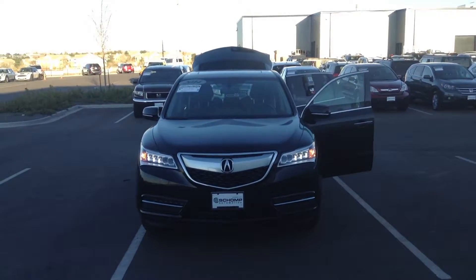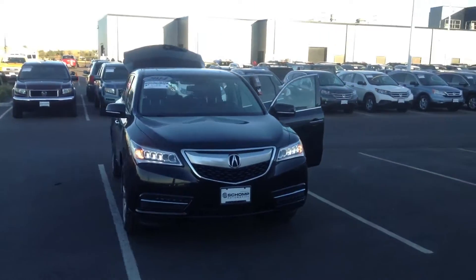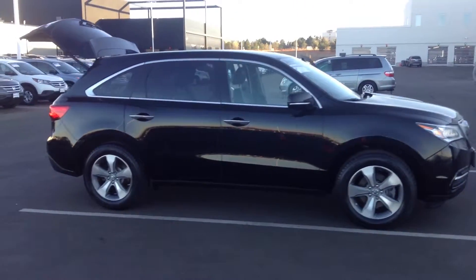Hi, this is Jordan McDuffie with Champ BMW. Like I told you, I wanted to come down and shoot a quick video of the MDX that we were talking about. I know you were looking for that blue one, but I wanted to show you this option that we have in inventory right now.